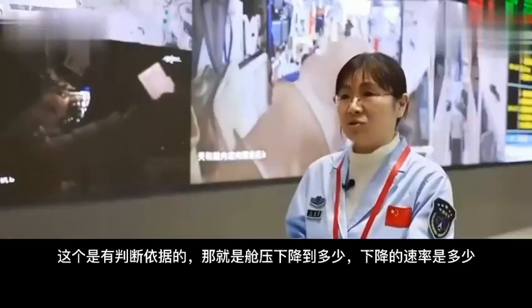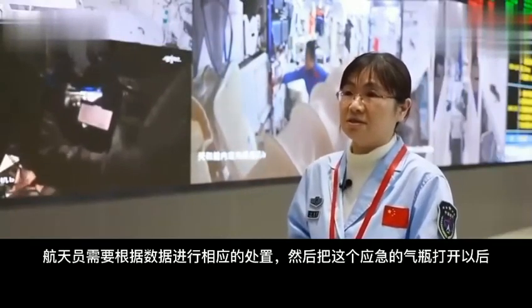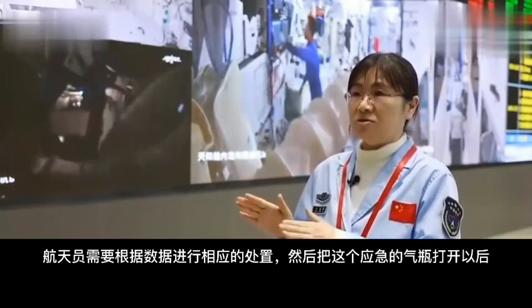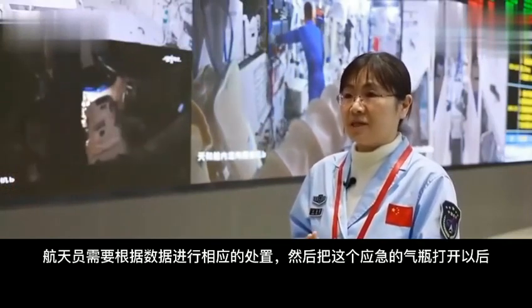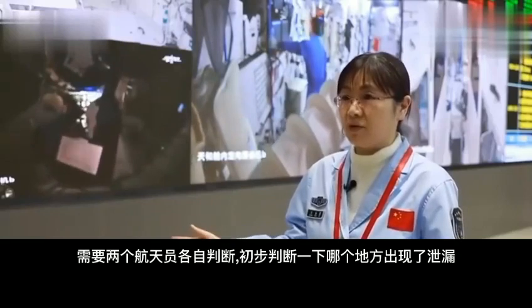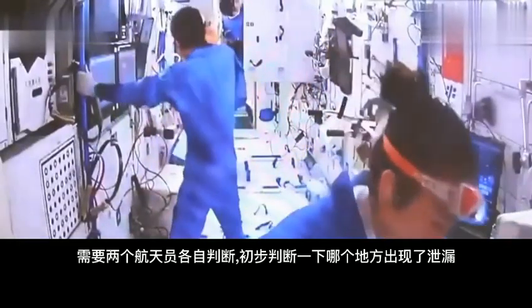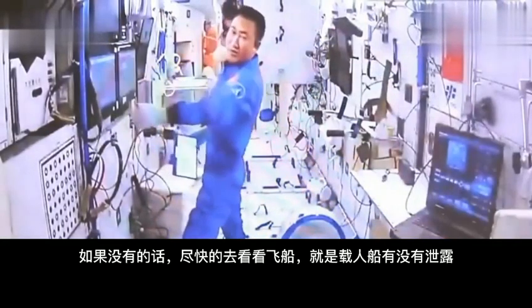The judgment involves how much cabin pressure has dropped and what the rate of decline is. The astronauts need to respond accordingly based on the data. After opening the emergency cylinders, two astronauts need to make a joint judgment — first identifying where the leak is, then checking whether the spacecraft itself has any leakage.